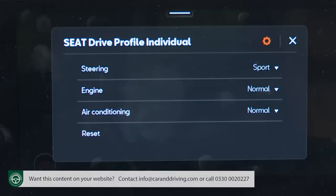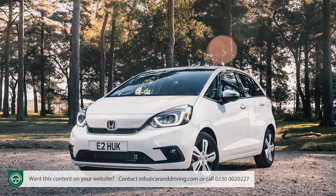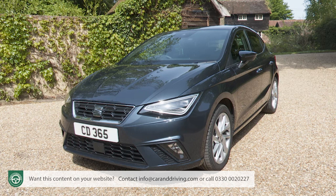On plusher models you also get a drive profile system with Sport mode, which firms up the steering as it sharpens the throttle response. Bottom line: if you ideally want a supermini with the spaciousness of a Skoda Fabia or Honda Jazz, but you'd also like the sharp handling of a Fiesta and the supple ride of a Volkswagen Polo, you'll get closer to that elusive combination with this SEAT than with almost any other class contender.